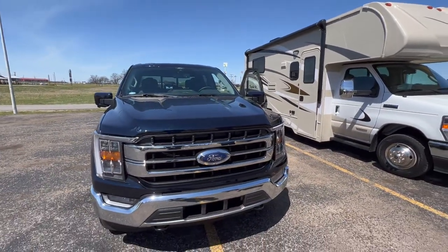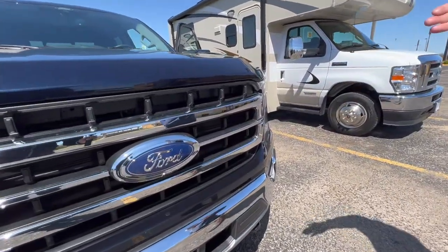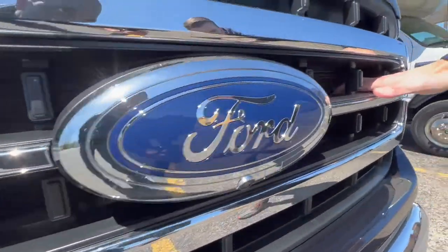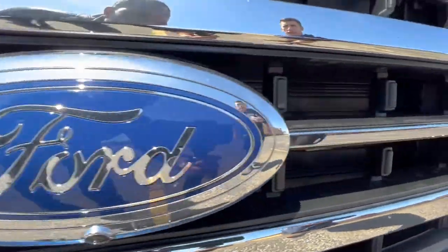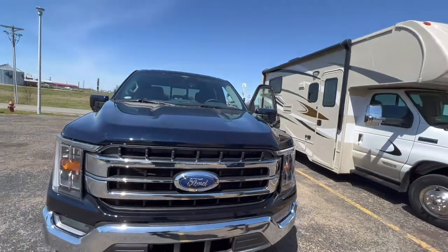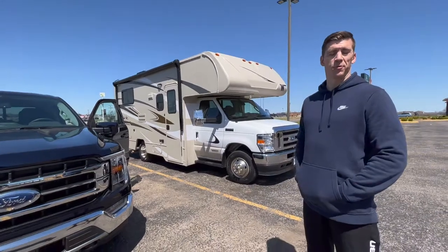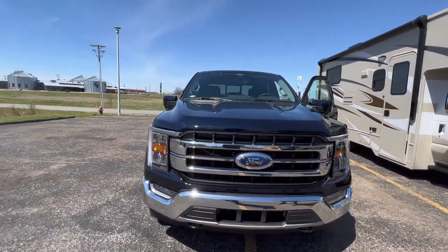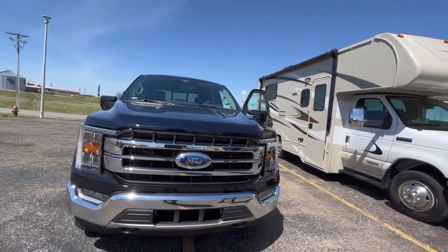Earlier you were talking about louvers on the front — what's that about? You can actually see they are closed right now. There are some automatic gates on the grille. The engine is warming up, so it's keeping all that heat in. If the engine needs to cool more it will open those back up and get more air in. It's all automatic. I don't have that on my F-350 — that's actually pretty interesting.